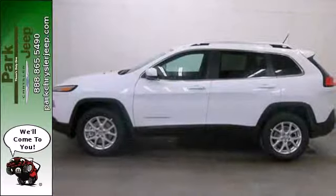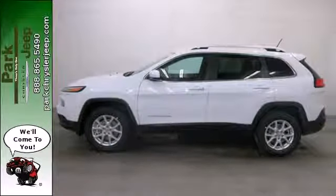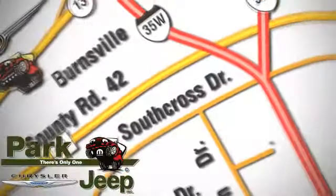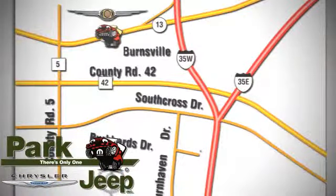Designed to keep you moving, make this Cherokee yours today. Discover Park Chrysler Jeep today. We're conveniently located at 1408 West Highway 13 in Burnsville, Minnesota, just off 35W.